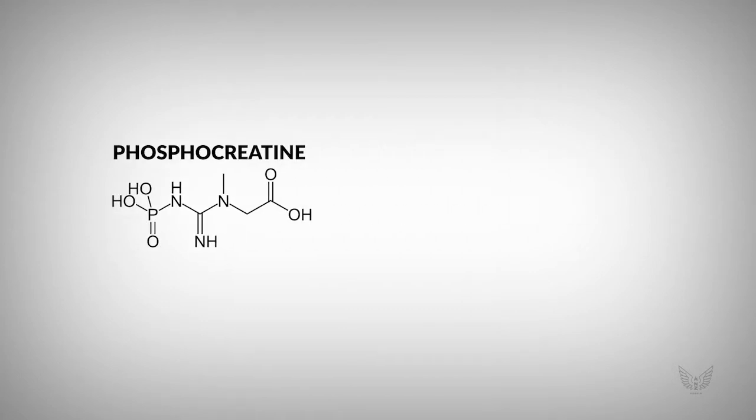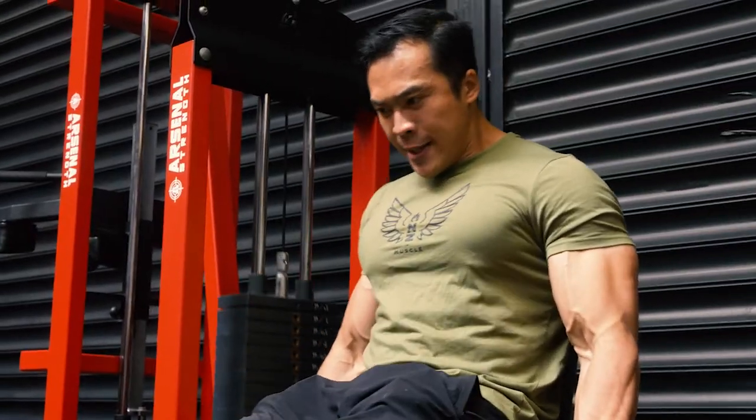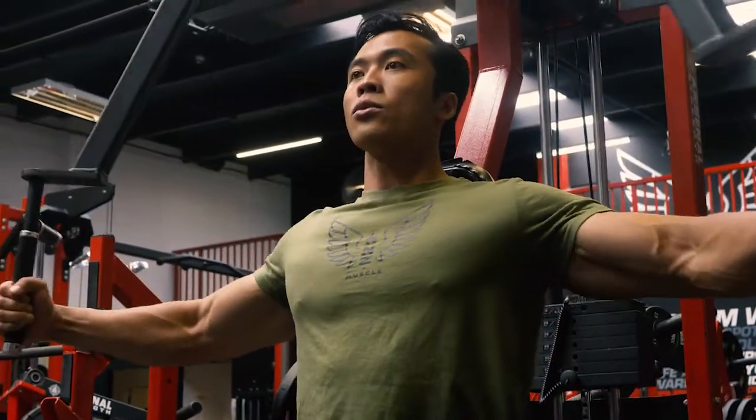What phosphocreatine does is help your body produce a high energy molecule called ATP, or adenosine triphosphate. ATP is basically your muscle's energy currency. When you have more ATP, your body can perform better during resistance training.